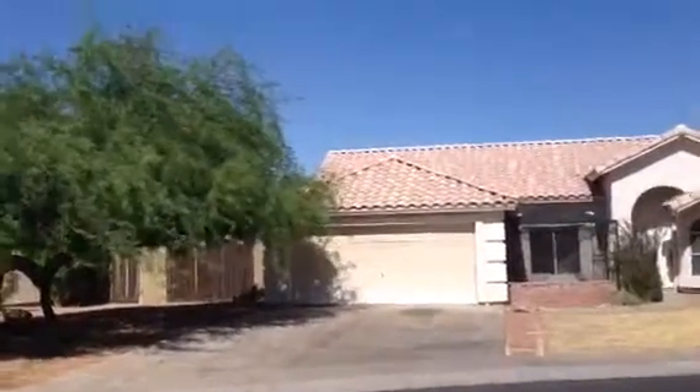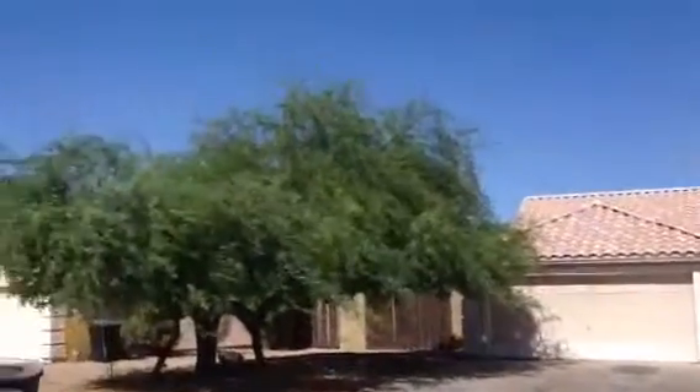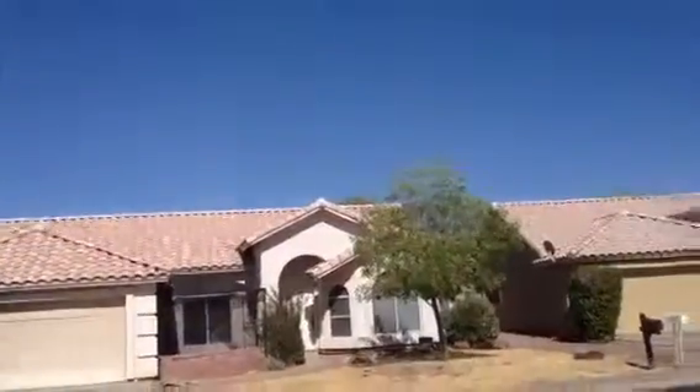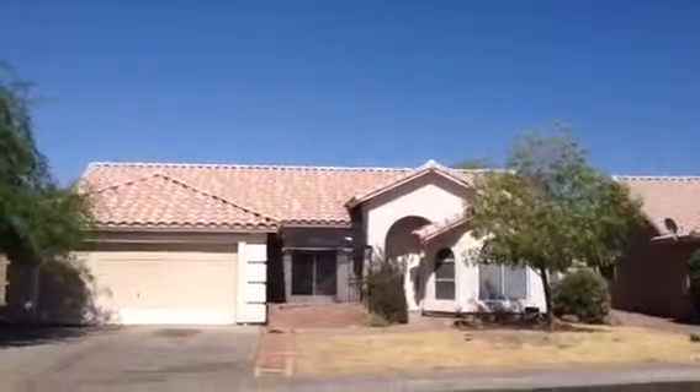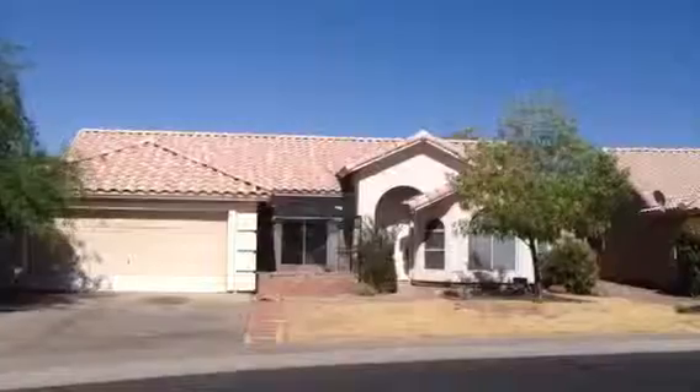It looks like it needs some work for landscaping. There's some trees, some bushes. There was a grassy area and that's not been watered at all.